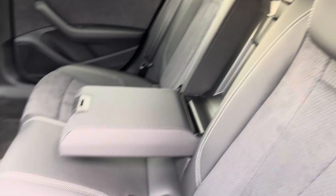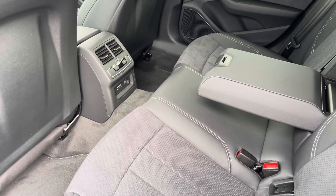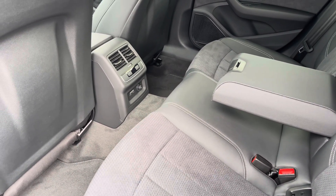Moving into the rear interior now, here we can see we can fit up to 3 passengers, with ISOFIX points and 2 USB ports also included.